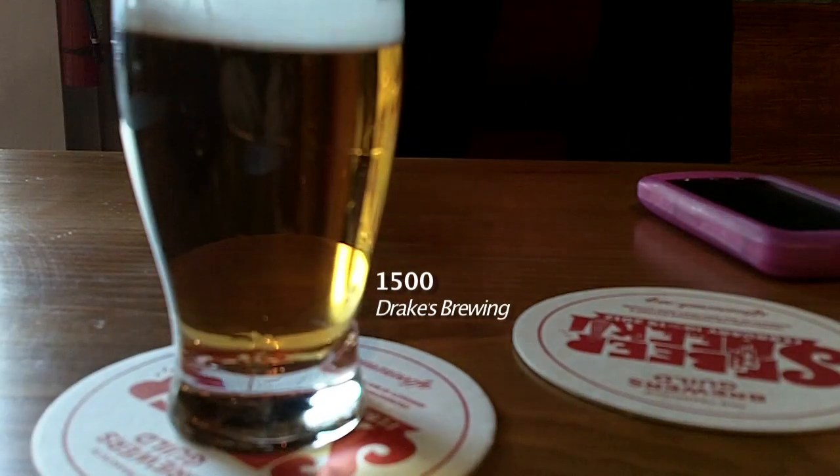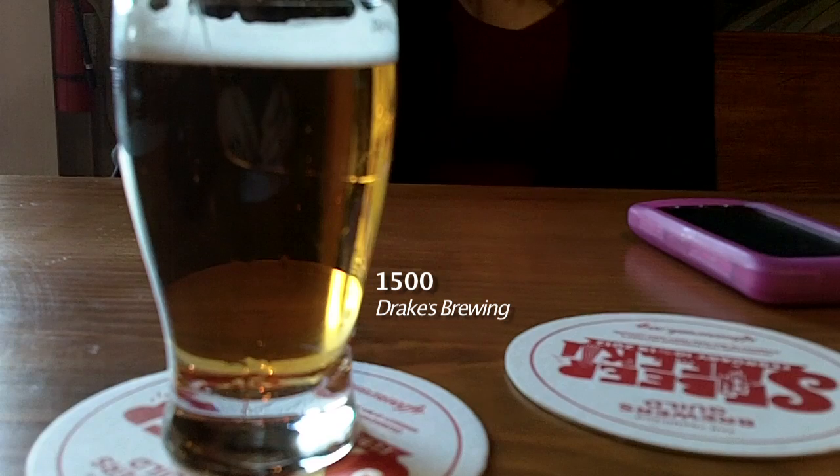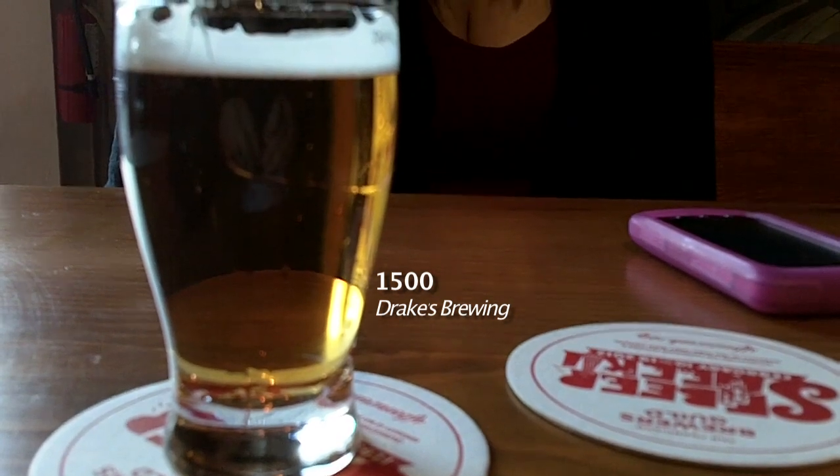Then we had the 1500, which is a hoppy American pale — kind of an extra pale amber colored. It was really good, but it was pretty much like drinking trees. It tasted like pine — really heavy pine even in the taste, and you couldn't really get past that; not much else going on. We gave it a B plus, because if you're not into the piney flavor at all, it's not going to have anything else for you. So if you like a piney hop flavor, go for the 1500; if not, maybe pick something with a little more mixture of flavors.